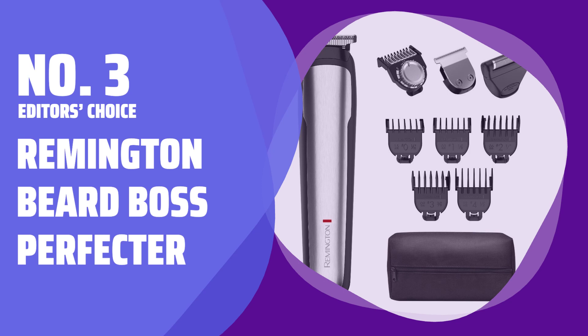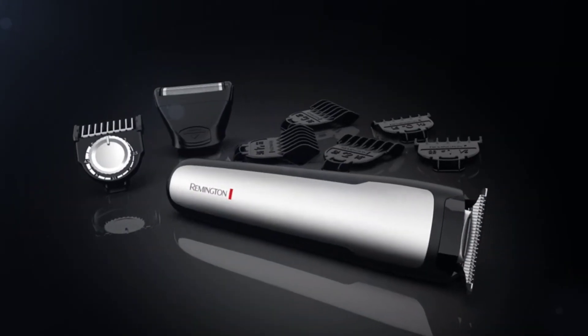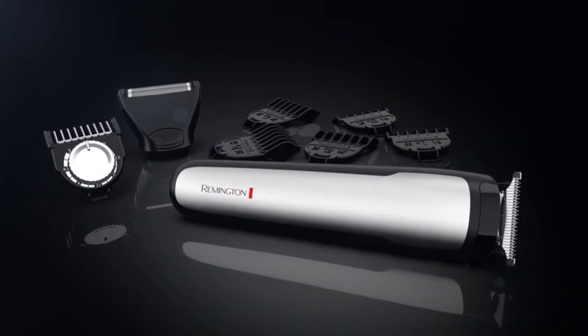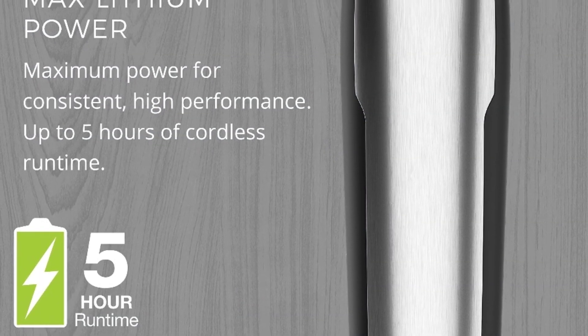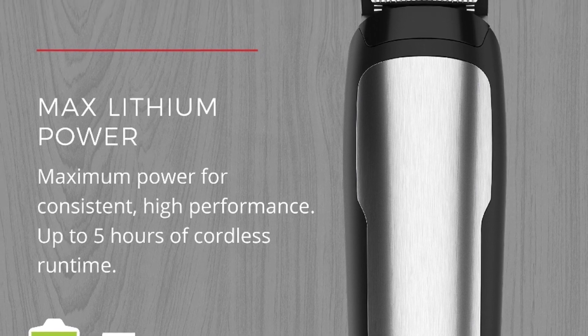Number 3: Editor's Choice — Remington Beard Boss Perfector. This trimmer impressed us with its straightforward capability. It may not have many flashy features, but the speed control button on the back allowed us to easily switch between trimming shorter hairs and plowing through sideburns and underbeard with no snagging or pulling.